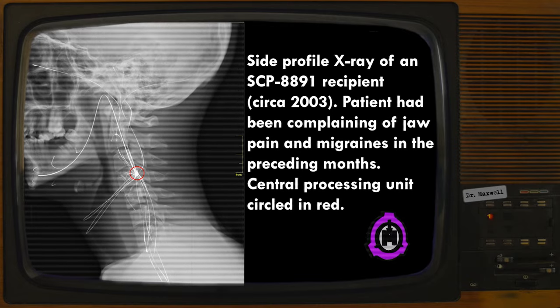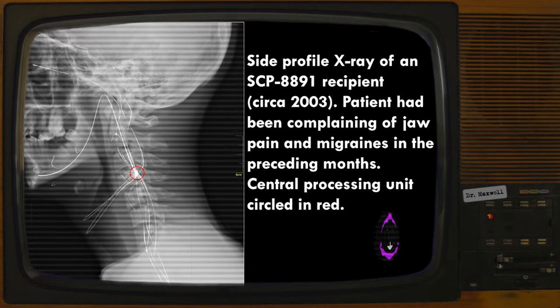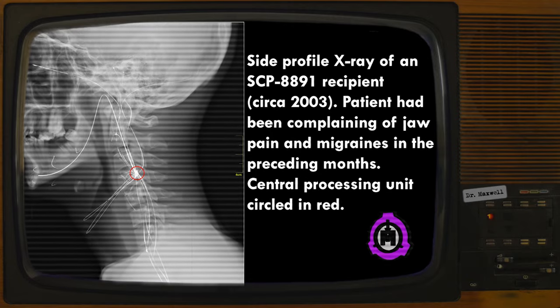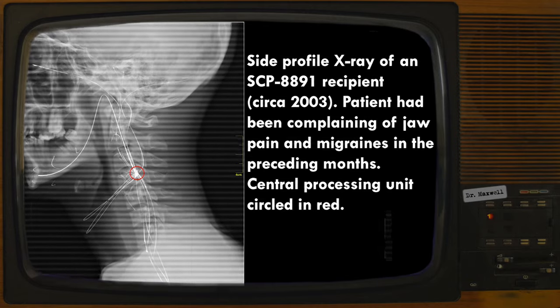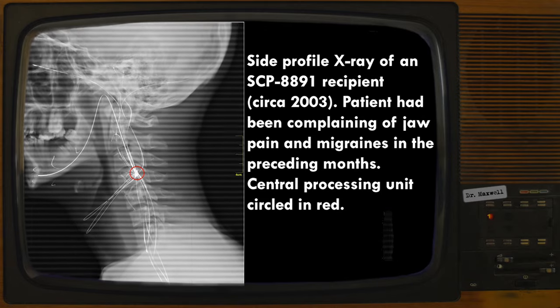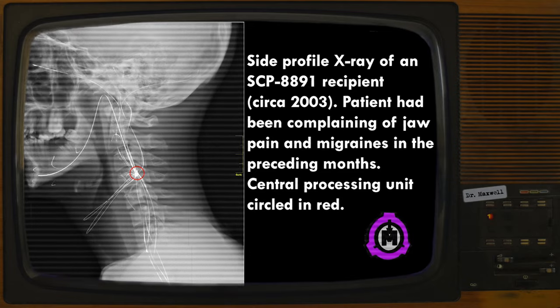Disabling the central processing unit has also proven ineffective. Unless SCP-8891 receives new instructions from a genuine maintenance toolkit, the onboard memristors will continue functioning indefinitely. Lotus Paramedical was dissolved during the 2008 recession. All of their physical assets were liquidated, and intellectual property rights were transferred to the parent company, Neptune Diversified Holdings. To date, class action lawsuits have seen no compensation.